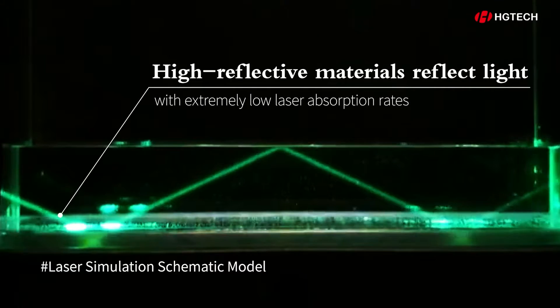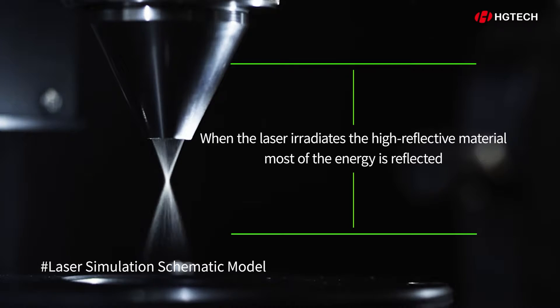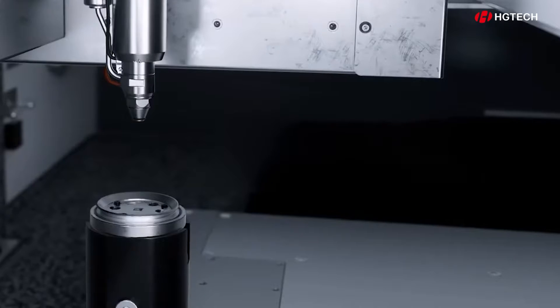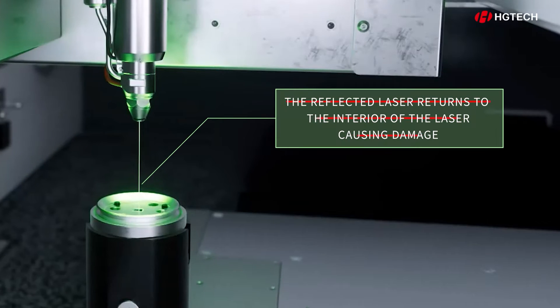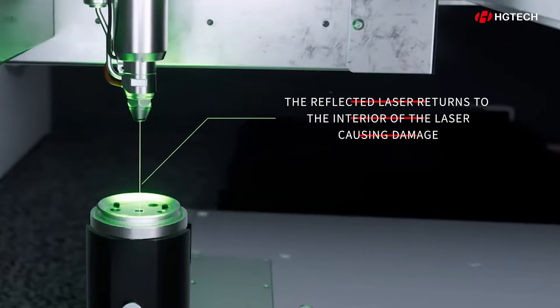This is because high-reflective materials have an exceedingly low absorption rate for lasers. When lasers are directed onto these materials, most of the energy gets bounced back, potentially causing damage to the laser itself as the reflected beam may return to the laser's interior.